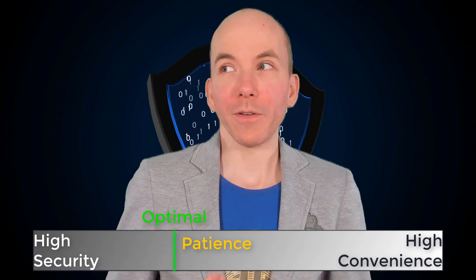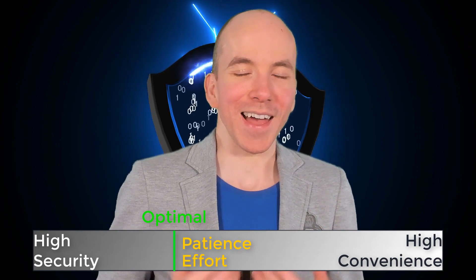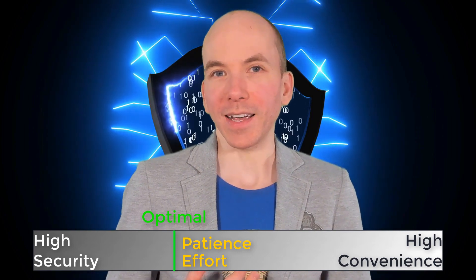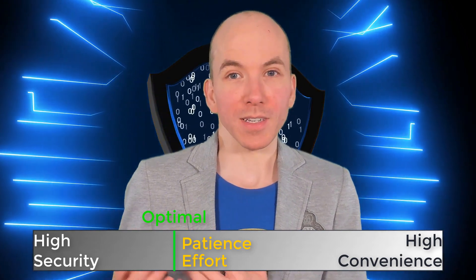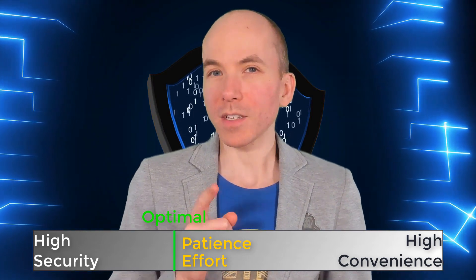My system does require a bit of extra patience and a bit of extra effort, but the extra security is well worth it, I can assure you. If an attacker approaches you as a target and realizes that you have a reasonably good level of security, they'll likely give up on you as a target and just go and find someone easier to exploit. So that's a really big point here.